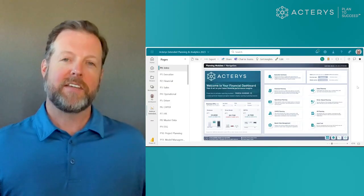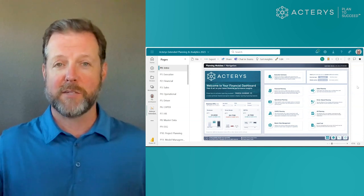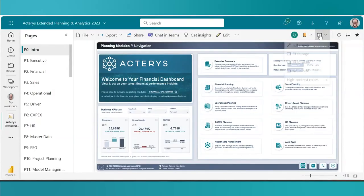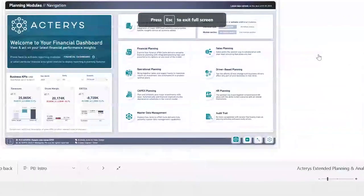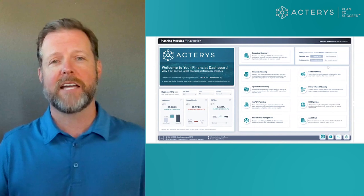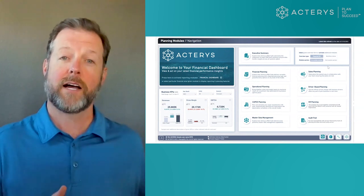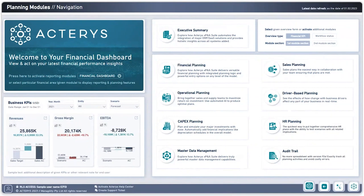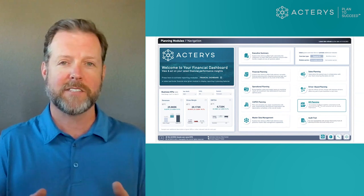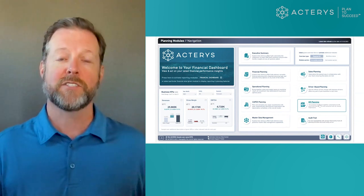Now that we've seen a diagram of the ecosystem behind our technology, what you're looking at is a Power BI environment with our Acteris visual planted here in the middle. I'm going to go into full-screen mode to work directly with our proprietary visual. We have a landing page of sorts, designed to demonstrate the different types of planning capabilities: financial planning, operational planning, sales planning, HR planning — the possibilities are endless. It's just a matter of what information is required for strategic analysis, and then we bring that bidirectional technology to the table.